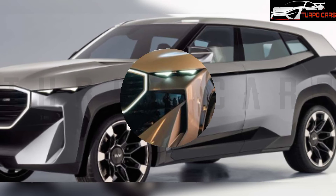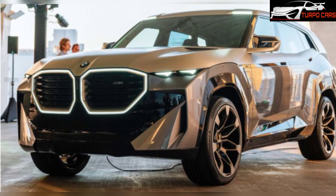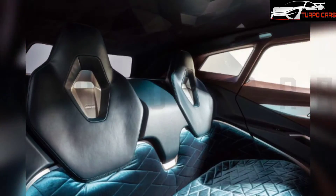The XM will enter production at the end of next year at the BMW plant in South Carolina in the United States, and its price is expected to start at $100,000.